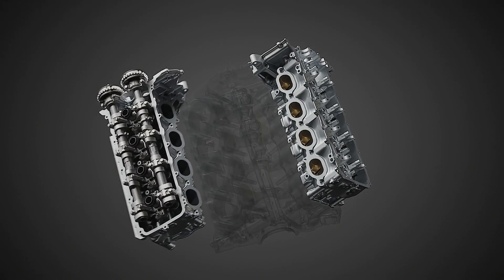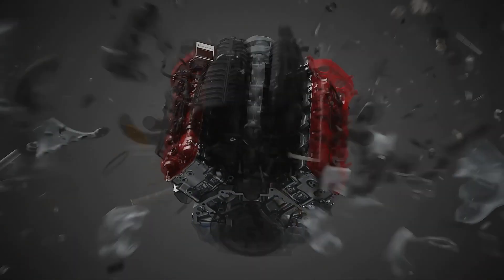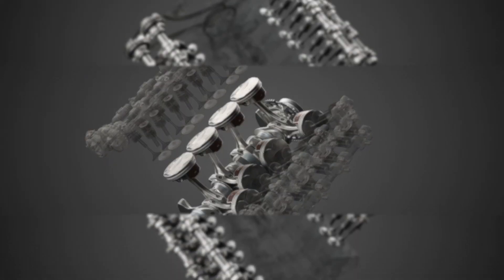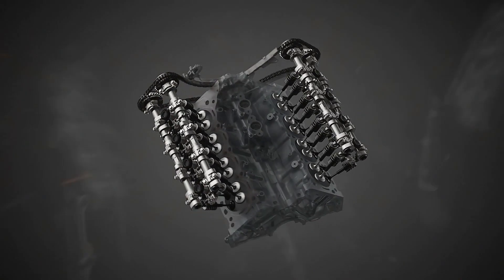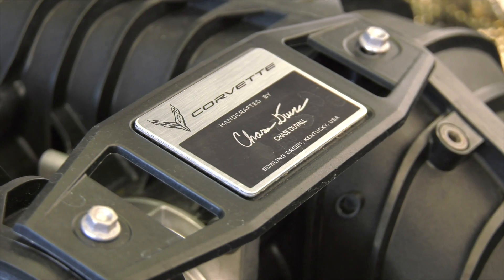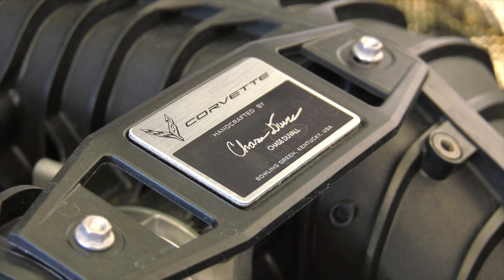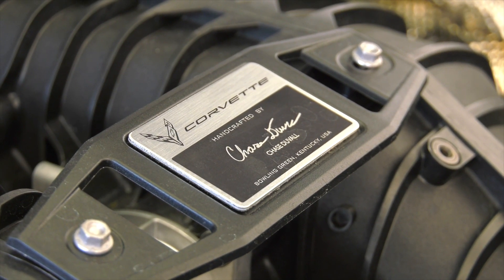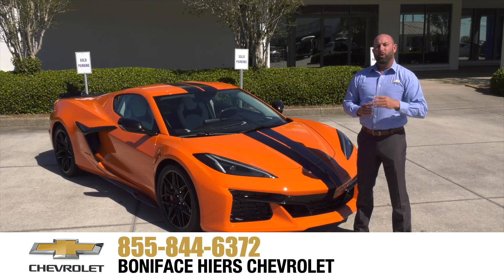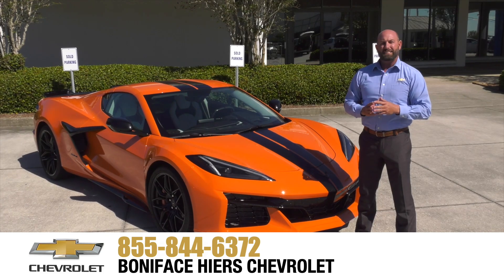The LT6 is hand assembled by master engine builders at the Performance Build Center within the Bowling Green, Kentucky assembly plant. Builders use precision tooling and hand-fit pieces of the engine to meet Chevrolet's exact specifications. Each engine features a plaque on the intake manifold with the signature of the technician who crafted it from start to finish.